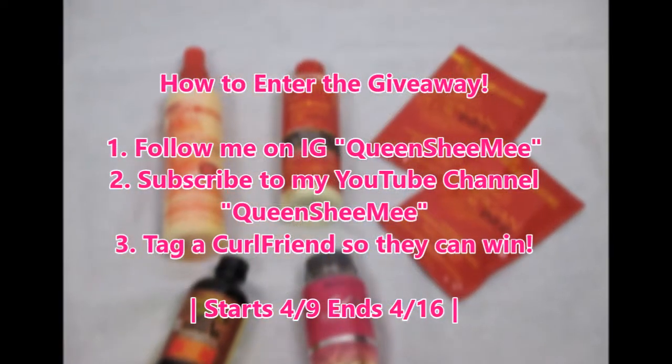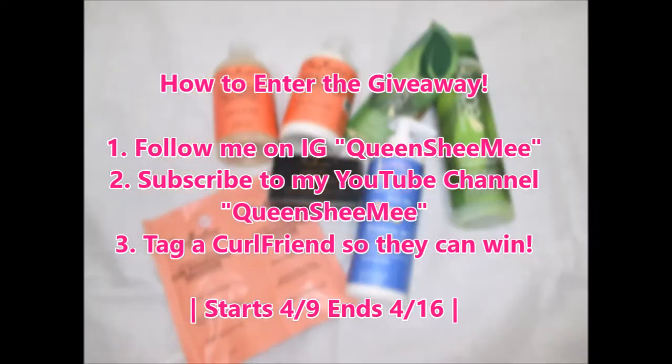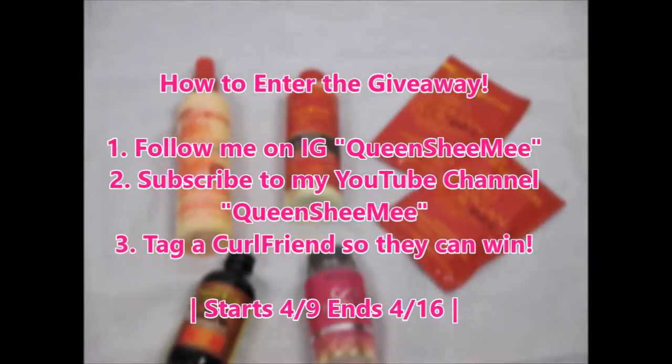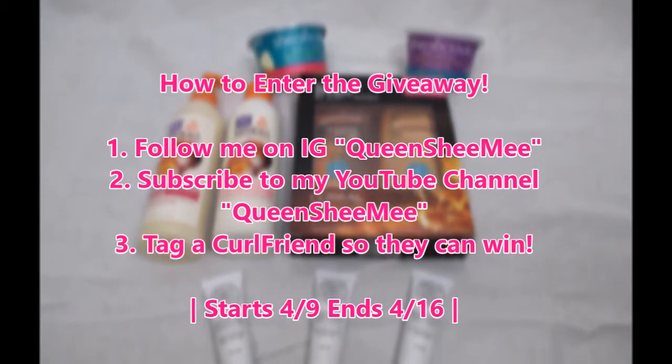The rules to enter the giveaway are simple: one, just follow me on Instagram; two, subscribe to my YouTube channel; and three is optional, but tag a curl friend so they can also have the opportunity to win one of the three amazing prize packs. I will be giving away to three amazing curl friends.